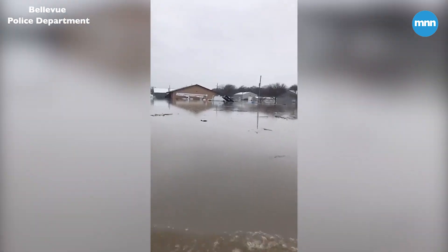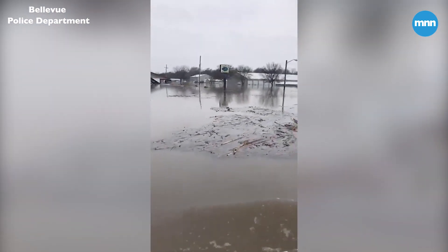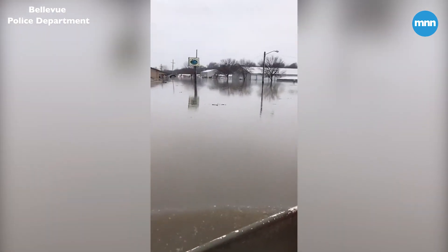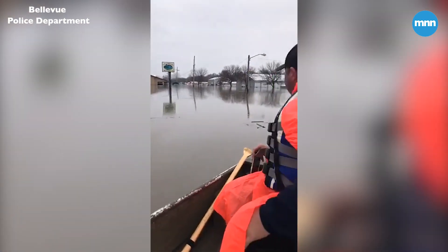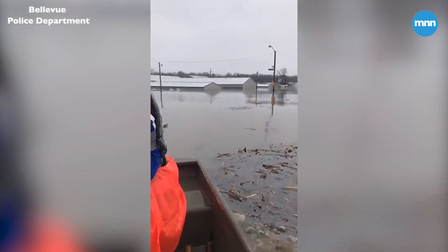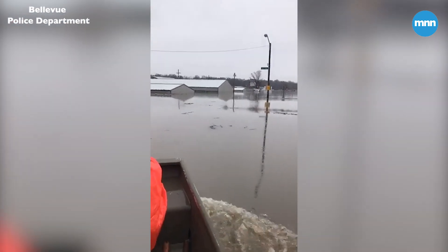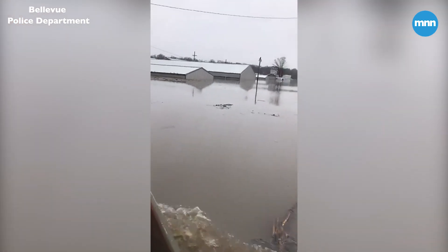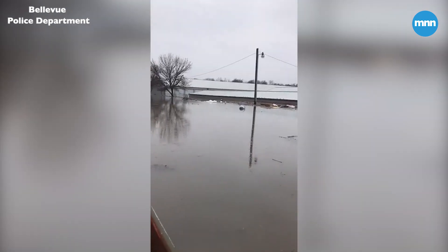We're headed past U.S. Grounds Maintenance at the corner of 35th Ave and Harlan Lewis. Over here is Paradise Lake Town Storage — we're coming up on some of the storage units right here, and we're going to go down 35th Ave a bit.